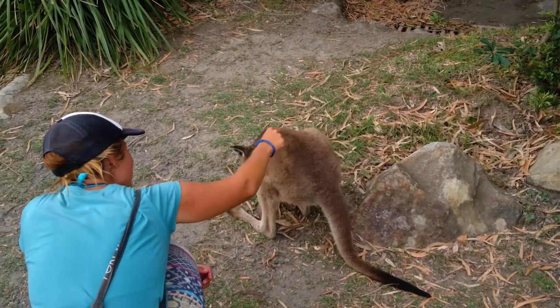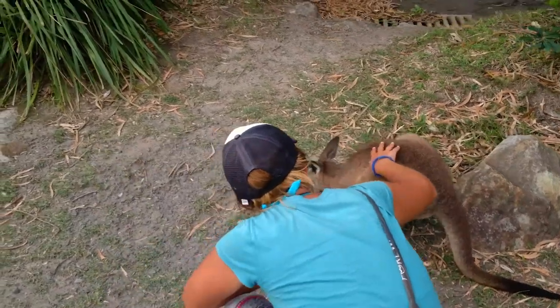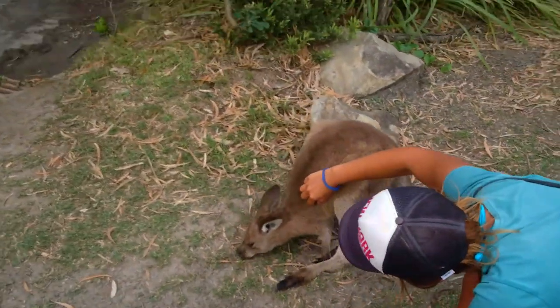Isn't it much better to meet with animals in nature than just gaze at them behind bars in the zoo?